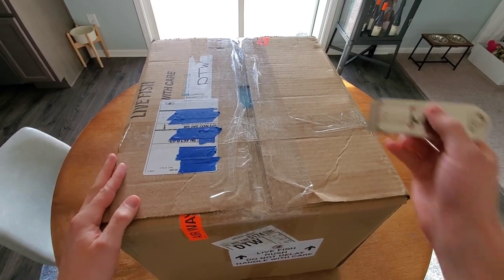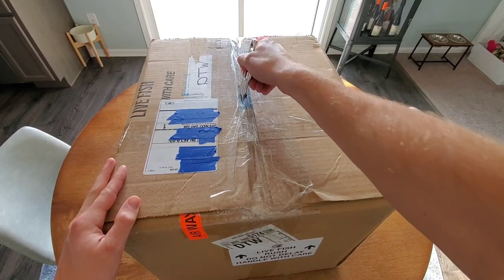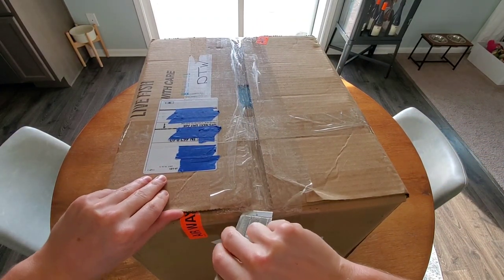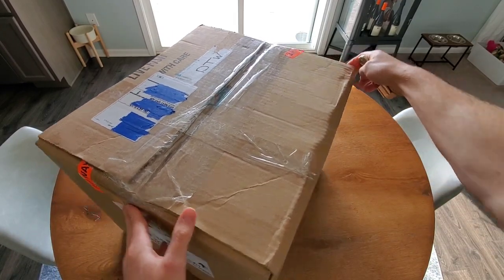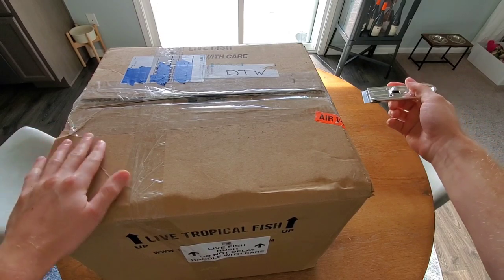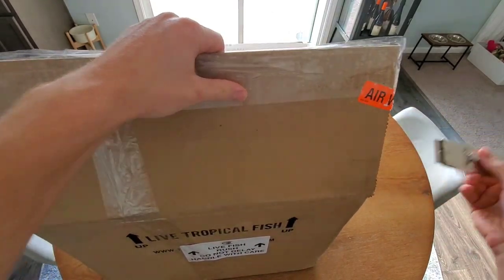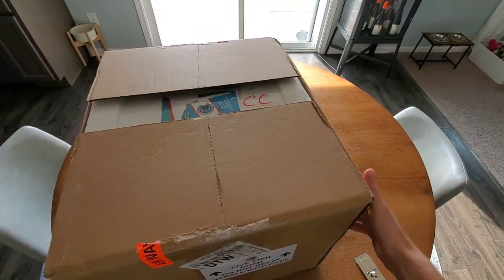This is probably the biggest package I've ever received fish in, so that tells me most likely they're packaged pretty securely. It's heavy too, so they're most likely packaged with a good amount of water as well. I'm so excited to see these fish.